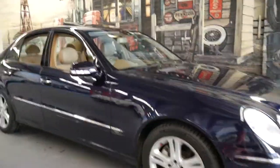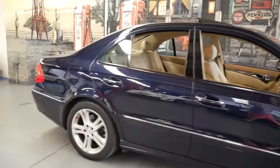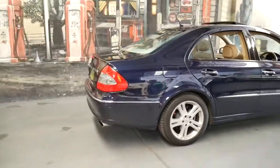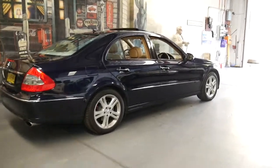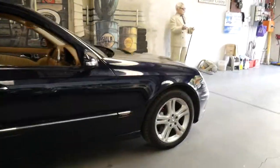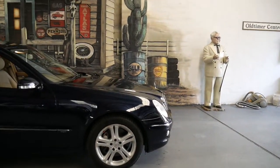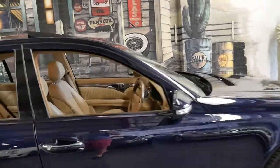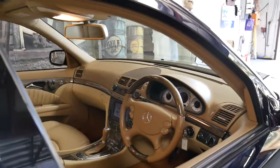This 2007 Mercedes E500 is a very rare find. It's the update series and it got the much newer 5.5 litre V8 engine coupled with the 7-speed gearbox. It's got a perfect service history from Mercedes-Benz with every single service being done at the dealer right up until 100,000 kilometres. It's done 103,000 kilometres, so it was only just serviced 3,000 kilometres ago.